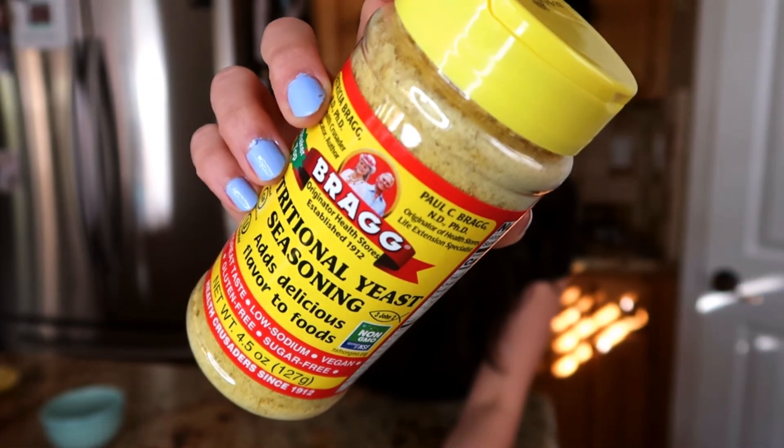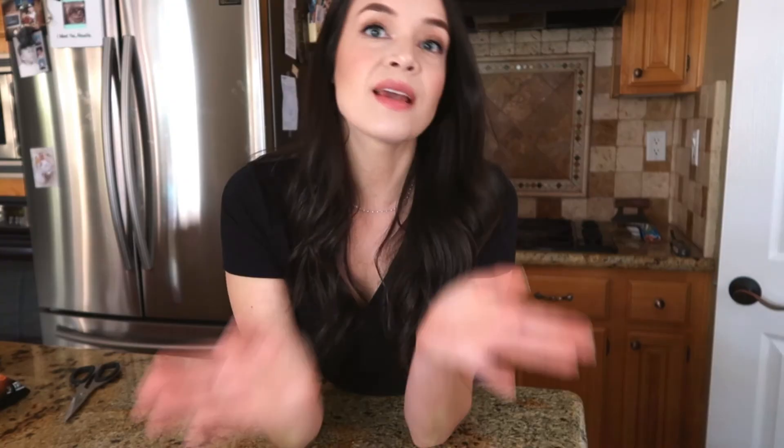If you like cheesy flavors, you can always give nutritional yeast a try. Alright guys, that's all the healthy junk food snacks that I found. I hope you enjoy and I hope you try them out. They're all, for the most part, pretty good. I'm happy that there's more options out there for us. I hope you enjoyed — if you did, please like the video, and I'll see you next time. Bye!